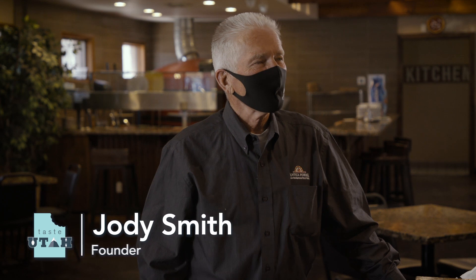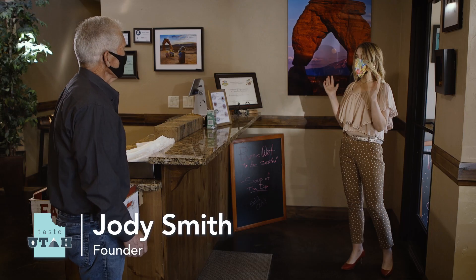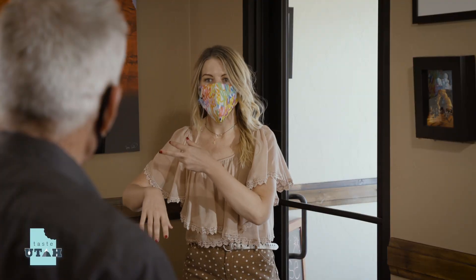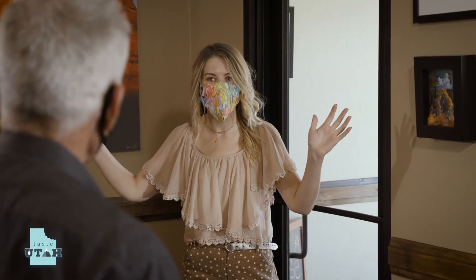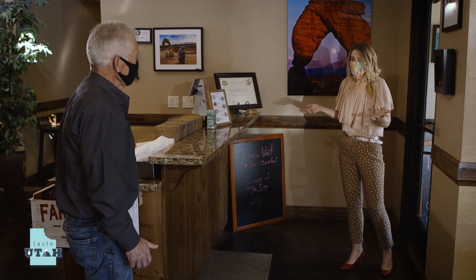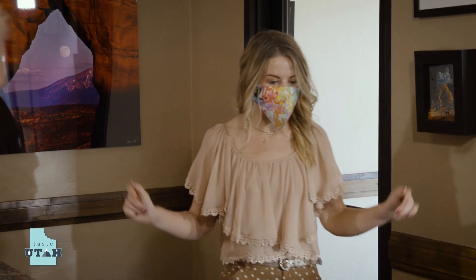Jody, how are you? I've been out adventuring — I've been doing the jeeping, hiked the Delicate Arch, camped in Canyonlands. I've worked up an appetite. I'm here at Antica Forma, so excited! Come on in. Israel has prepared a feast for you, fit for an Italian queen. You called me queen — you had me there.